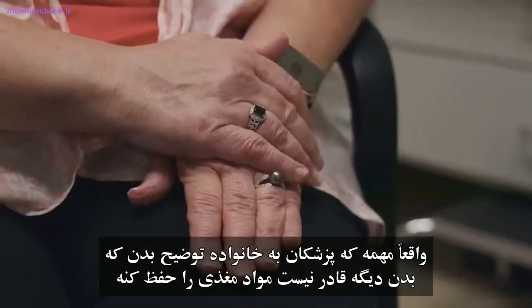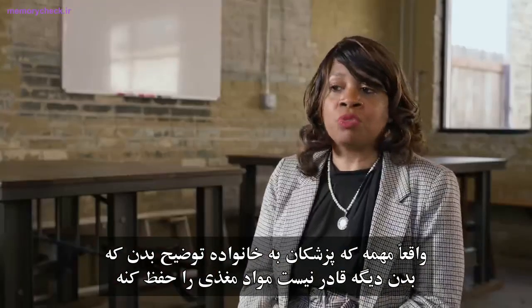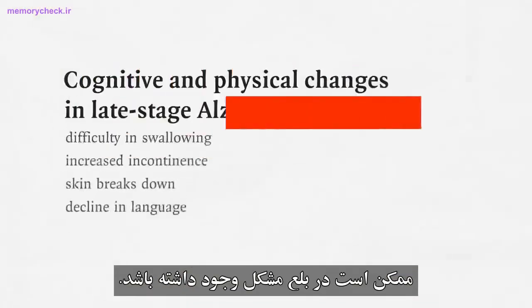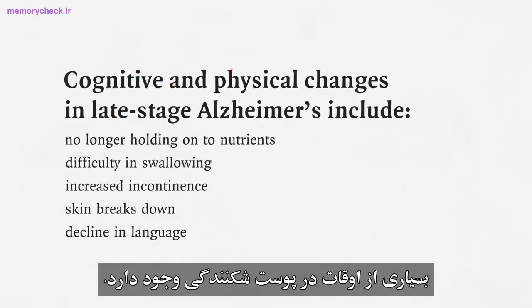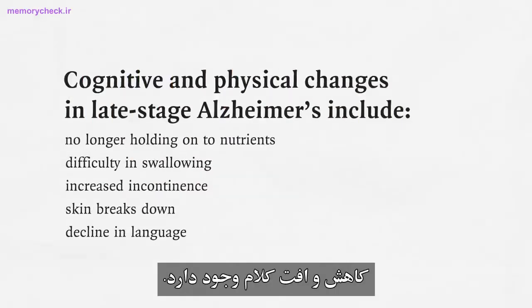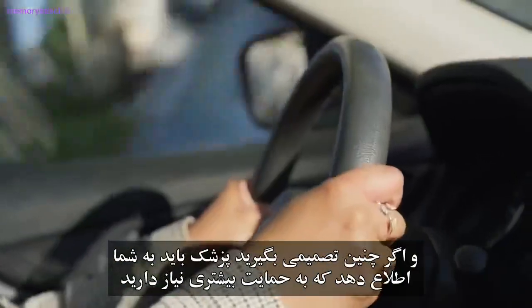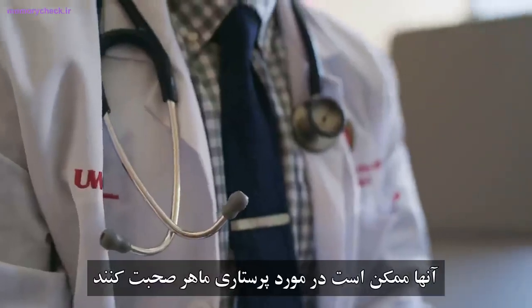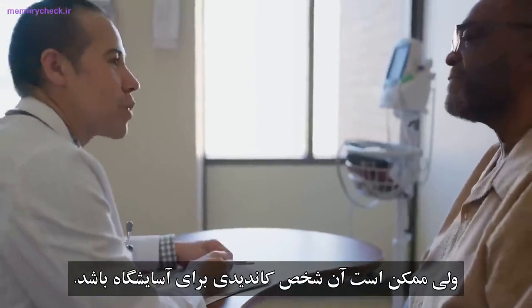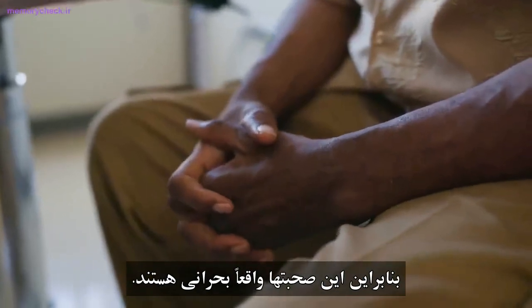It's really important that doctors explain to families that the body is no longer able to hold on to nutrients. There may be difficulty swallowing, increased incontinence, skin breakdown, and a decline in language. Some families may decide to keep them at home — if so, the physician should let them know they'll need more support, and may discuss skilled nursing or hospice. These conversations are really critical.